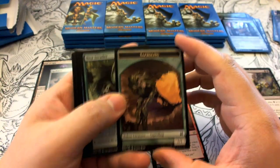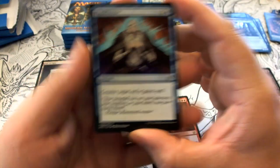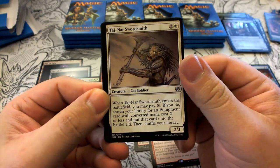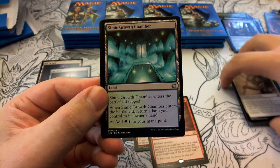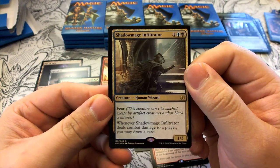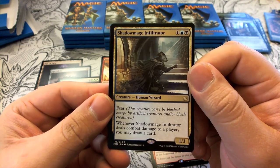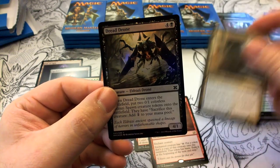Pack ten has a Sapling token. First uncommon is Flash Freeze, then Tajuru Swordsmith, Simic Growth Chamber. Our rare is Shadowmage Infiltrator — one colorless, blue, black; a 1/3 with Fear. Whenever it deals combat damage to a player you may draw a card. Our foil is a Dread Drone.